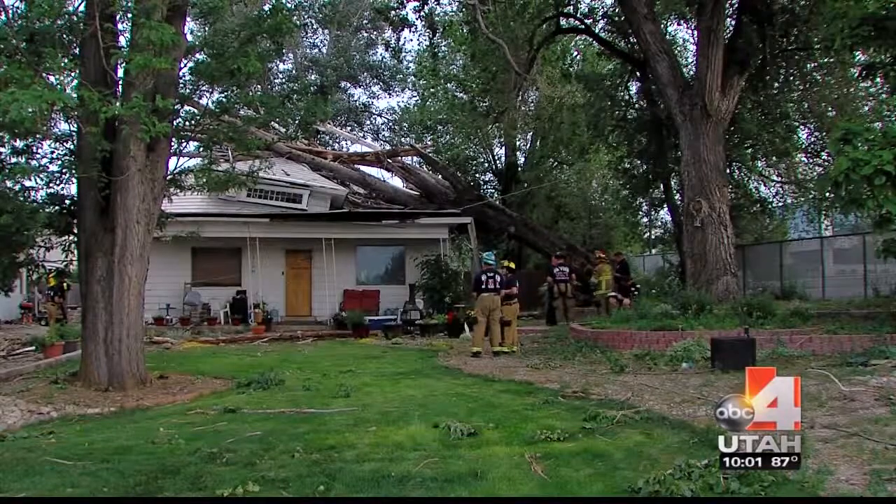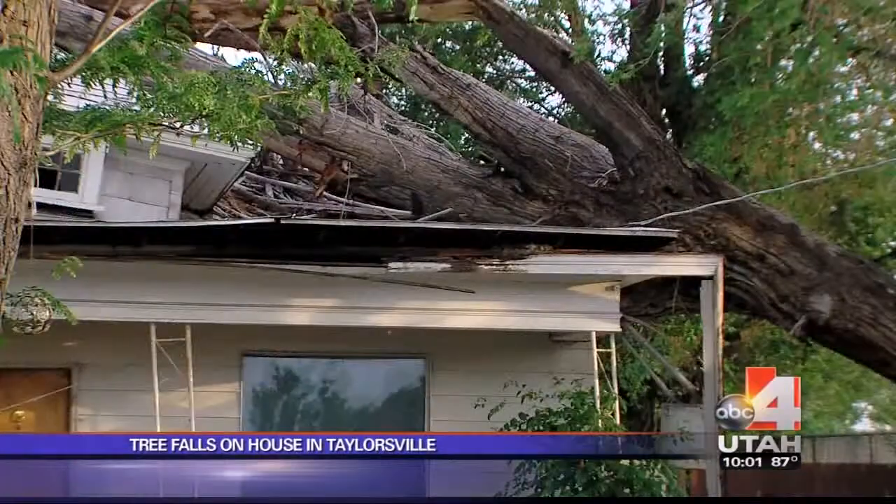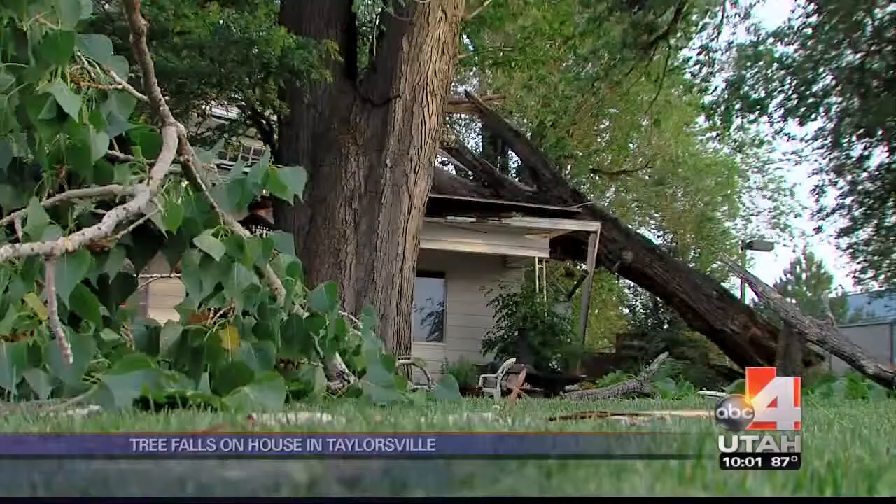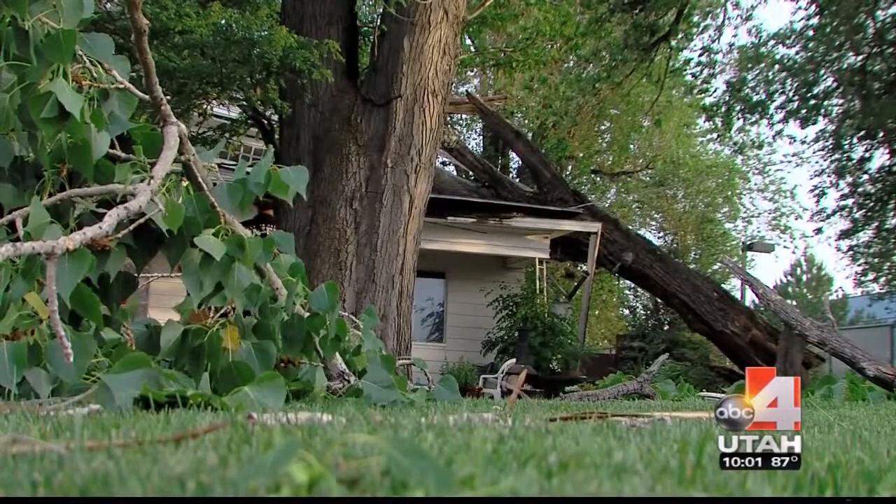And in Taylorsville, this one's going to be even harder to pick up. A tree fell on a house. The homeowner said she was just making dinner when the wind picked up and the tree came down.